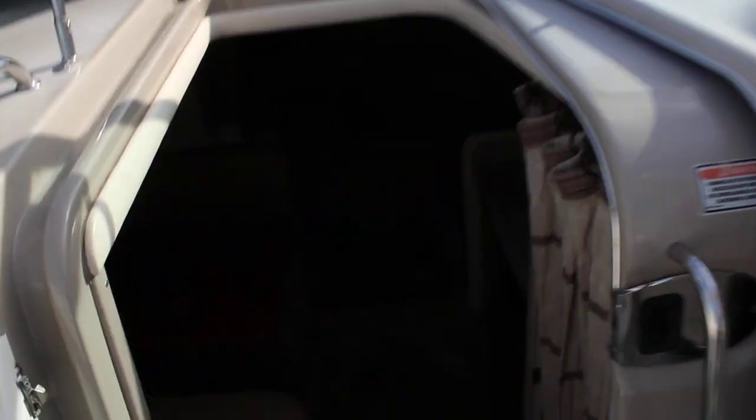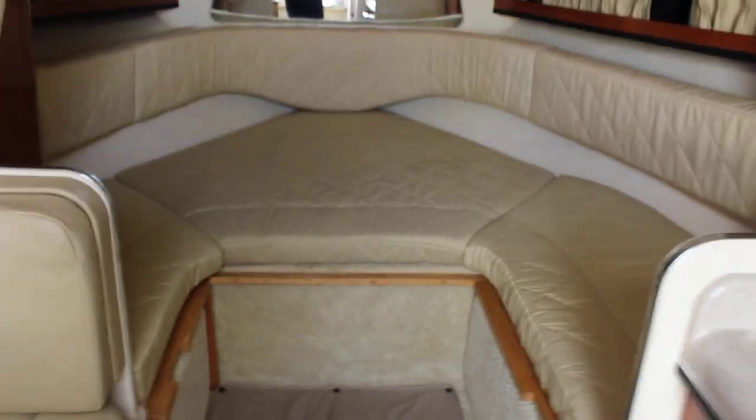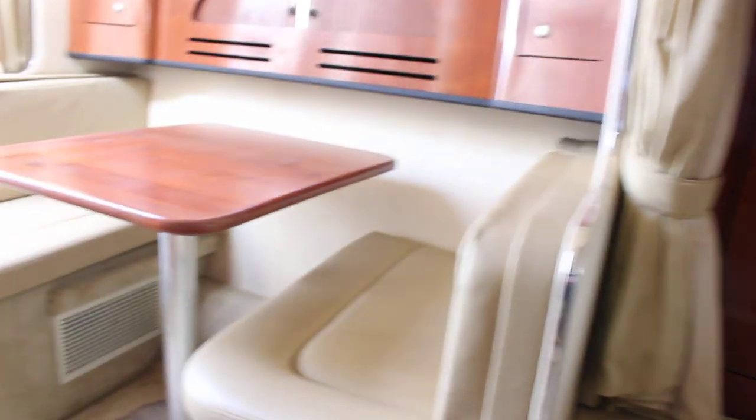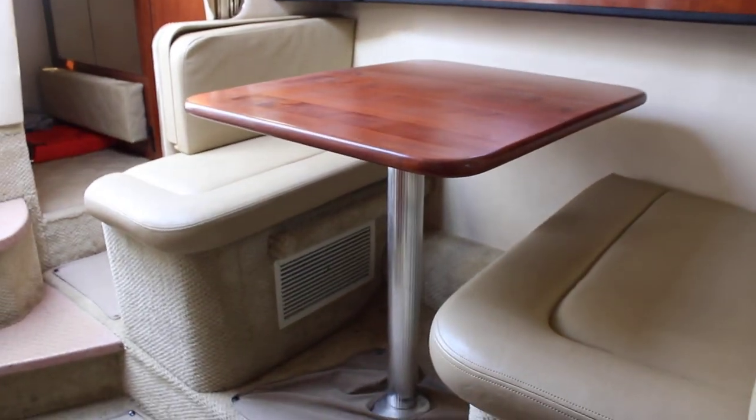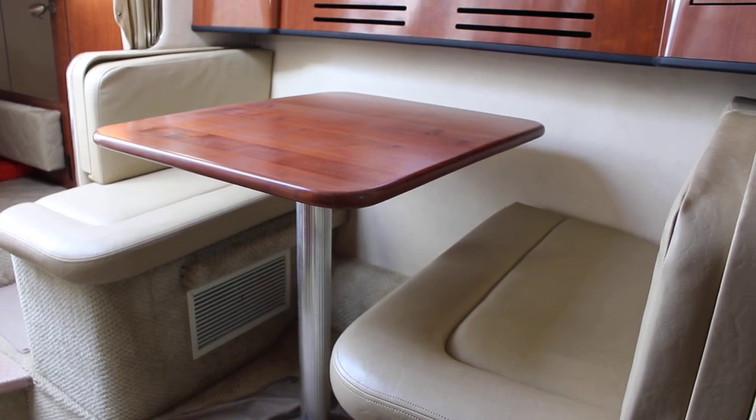Come on down on the inside. There's a nice table for the forward area here that will convert to sleep two. Good storage along the sides, overhead hatch. One nice feature of the 28 is the permanent dinette, which also drops down and can sleep short people.